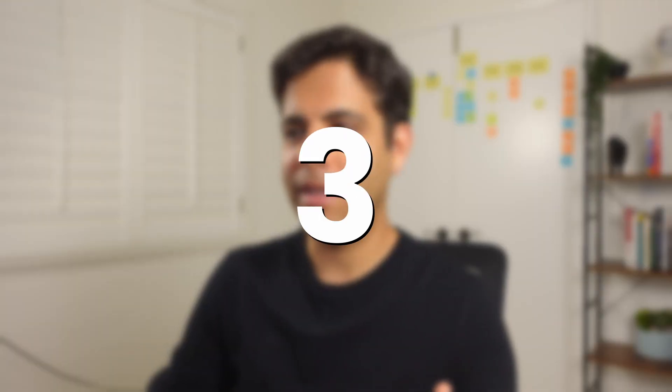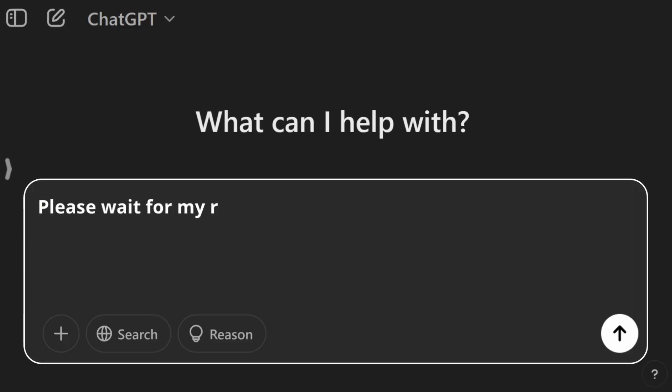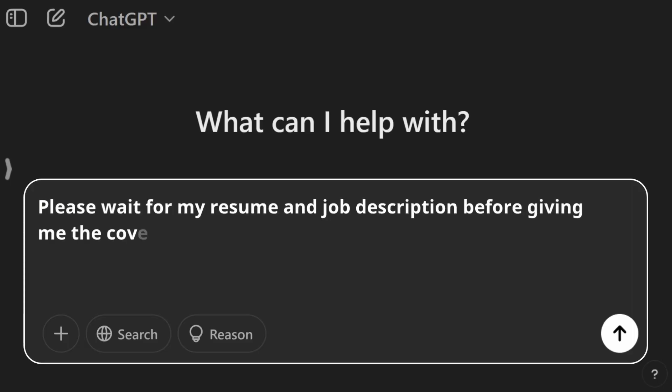Now we move on to step three. Here's the next prompt: 'Here's the first draft of my cover letter,' and then paste the first draft of your cover letter. At this point, AI will usually say, 'Thank you. Can you please share your resume with me?' In case it doesn't and just gives you the cover letter, here's the prompt you can use: 'Please wait for my resume and job description before giving me the cover letter,' which takes us to the next step.